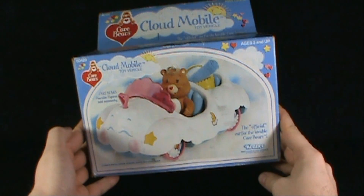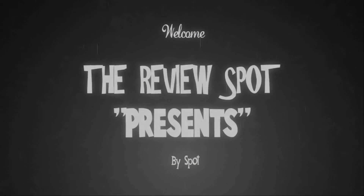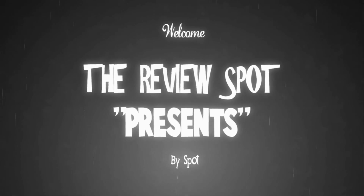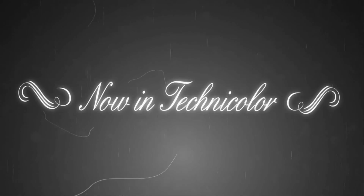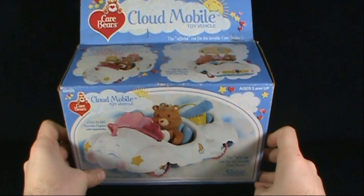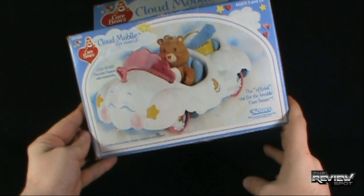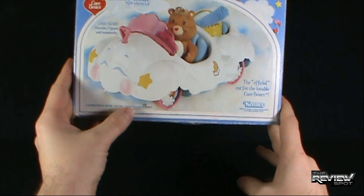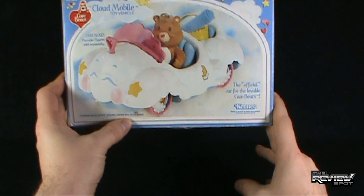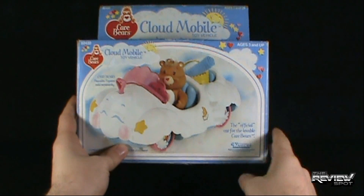Today's Retro Spot, we're having a look at the Kenner Care Bears Cloudmobile. It contains one toy vehicle, umbrella, blanket, and picnic basket. This would be the ideal vehicle for the Care Bears to go on a picnic in. It's ages three and up, comes to us from the good folks at Kenner.